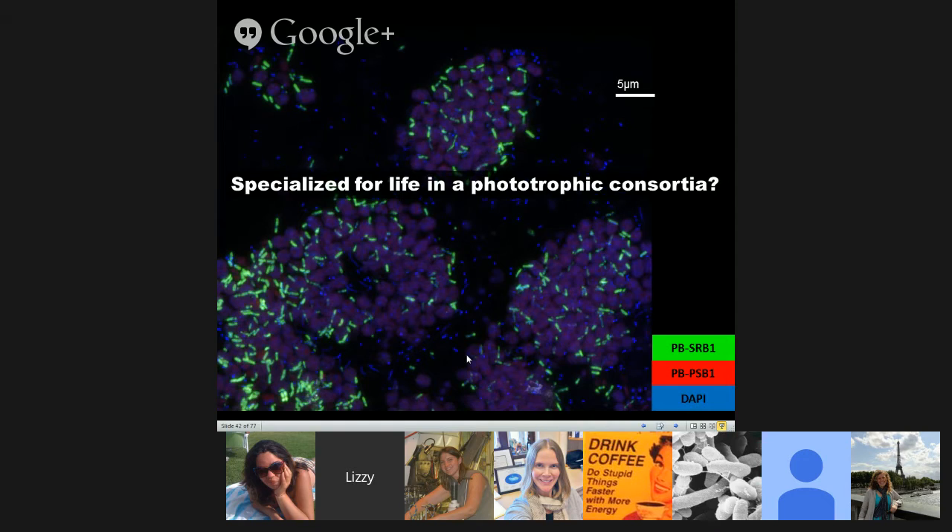I spent the first part of the talk telling you about this consortia and its biology. So what have we been able to get out of these new long-read genomes that we couldn't learn before? Is there something that could tell us how they might be specialized for life in a phototrophic consortia?